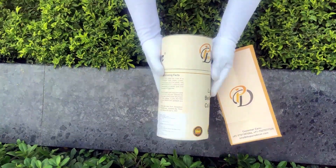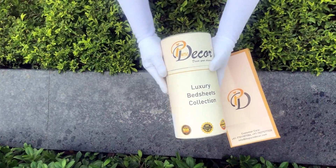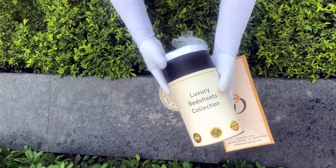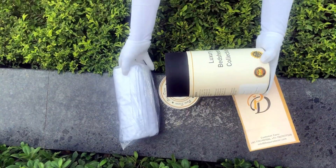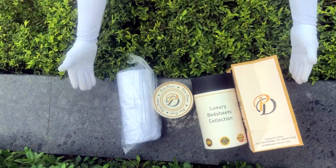You will also get a paper bag along with this box, specially curated for this unique cylindrical packaging to make it a perfect gifting choice. As it is rightly said, a product is known by the design of its packaging. Here at Pure Decor, we understand the importance of packaging, thereby serving you a perfect product with a perfect packaging.